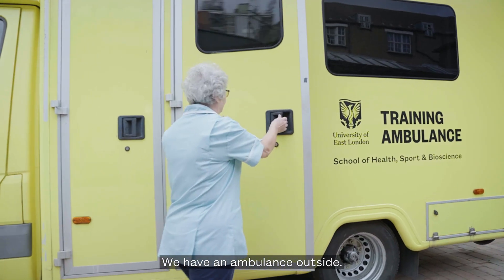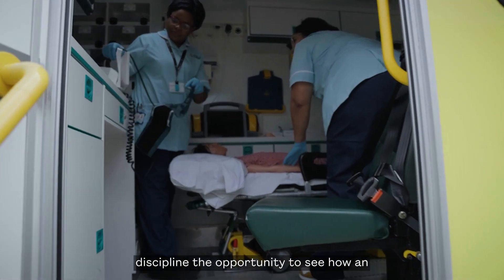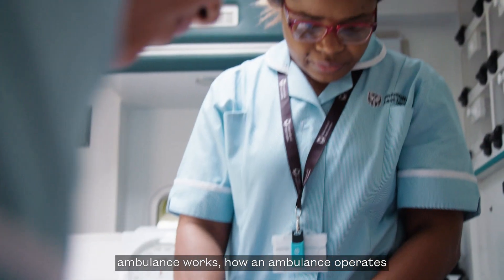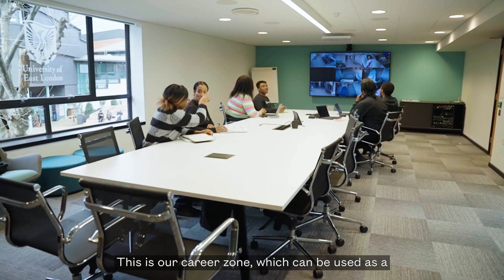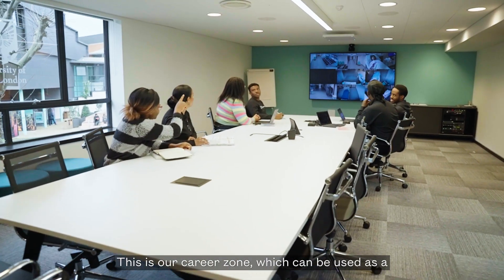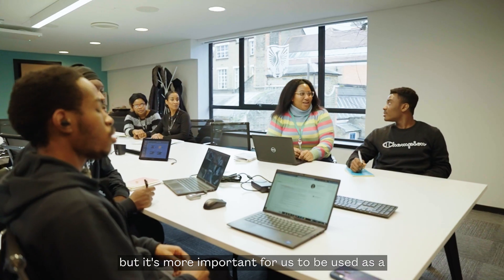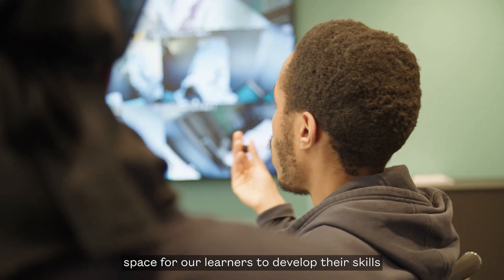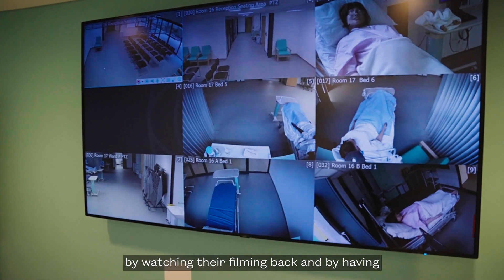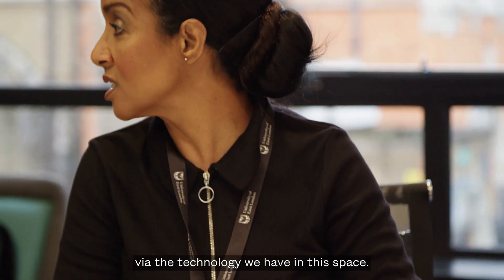We have an ambulance outside. This gives all learners from any field or discipline the opportunity to see how an ambulance works, how an ambulance operates, and how you can transport patients safely. This is our career zone, which can be used as a boardroom for meetings with senior stakeholders, but more importantly as a space for our learners to develop skills by watching their filming back and by having specialist experts present around the world via the technology we have in this space.